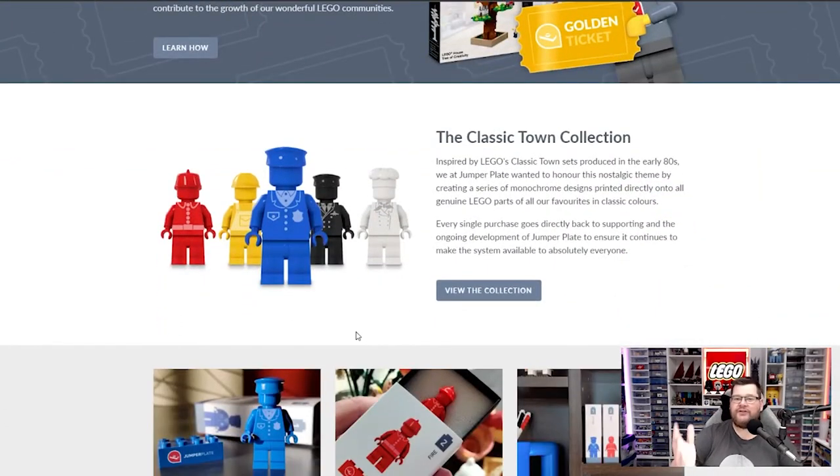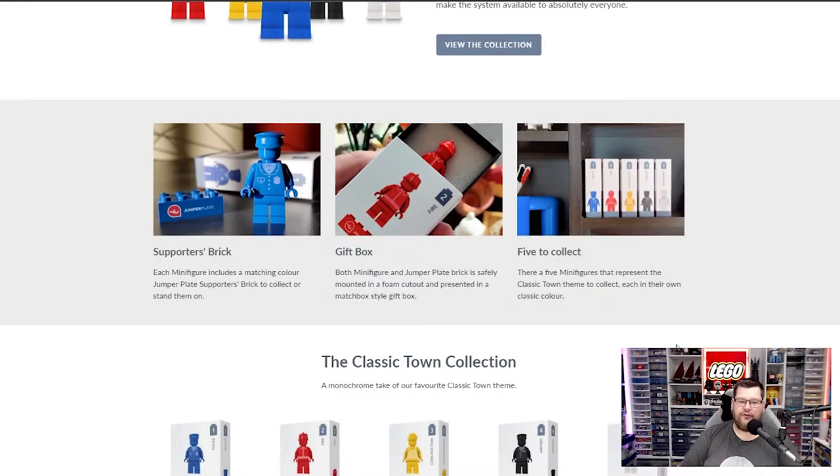Back to the main page, and you can see there is a little classic town collection bio, and every single purchase goes directly back into supporting the ongoing development of Jumperplate to ensure it continues to make the system available to absolutely everybody. There are free versions of Jumperplate for basic services and paid versions for the extensive range of services. I highly recommend checking them out and seeing which one is the best version for you.